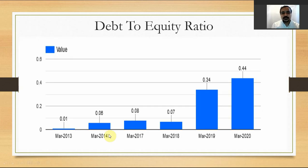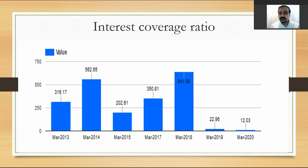On debt metrics, the debt-to-equity ratio was good in 2013 but went up to 0.44, though trailing 12-month figures would likely show improvement. The interest coverage ratio had a tough time in 2019 and 2020 after previously being strong. The trailing 12-month interest coverage ratio is expected to have improved, though exact current figures were not available.